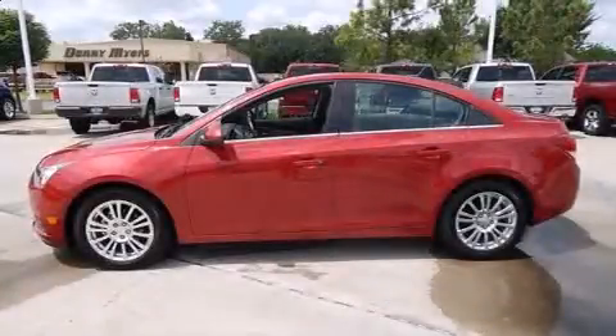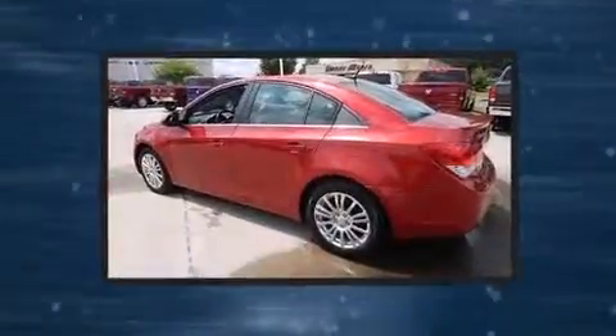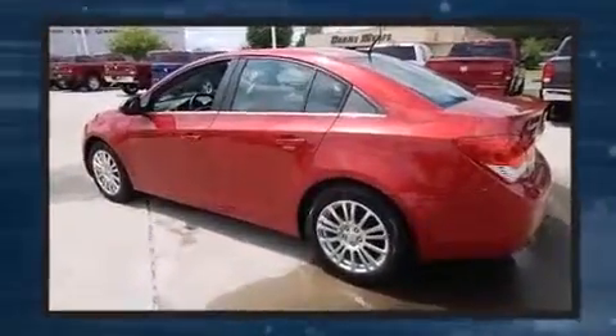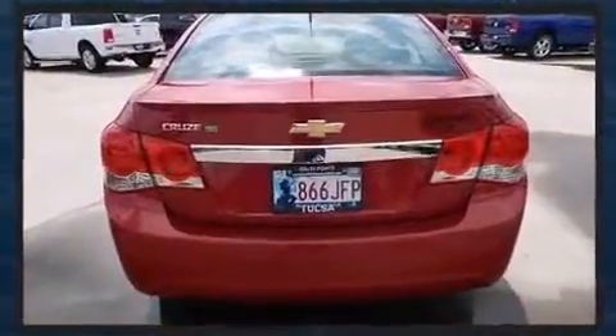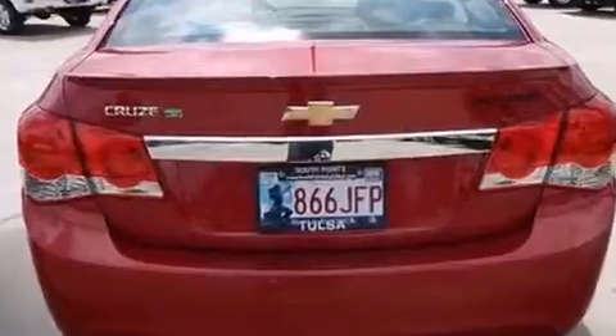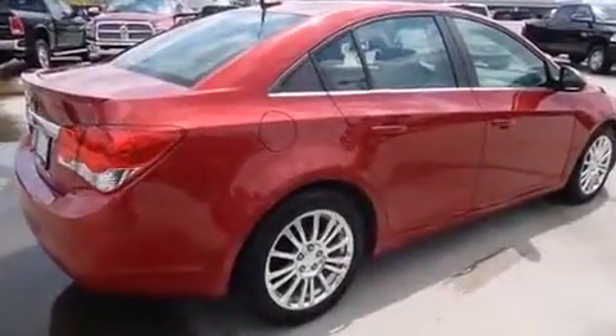Step into the 2012 Chevrolet Cruze with just over 15,000 miles on the odometer. This four-door sedan prioritizes comfort, safety, and convenience. The aerodynamic exterior design both looks good and enhances fuel economy, providing a smooth and predictable driving experience.